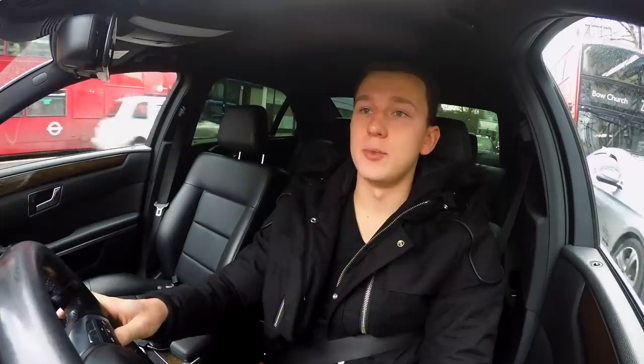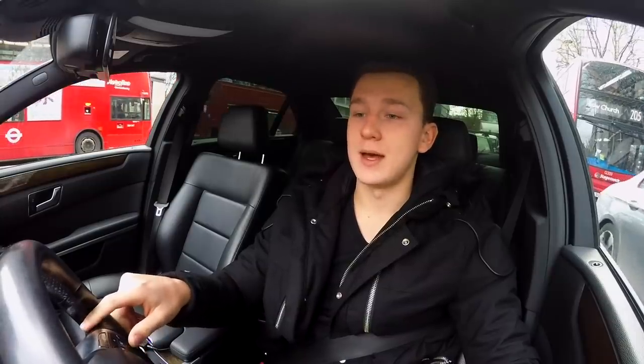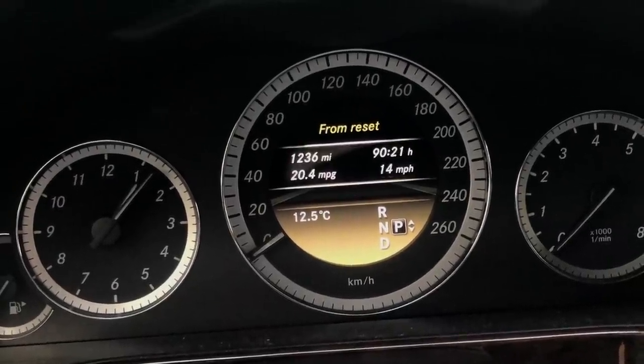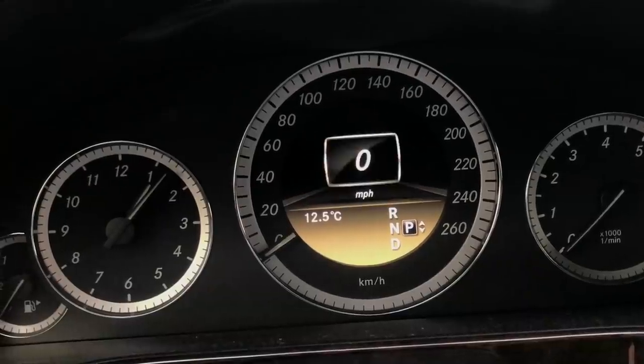One of the first differences from Europe is that in the UK they use miles instead of kilometres. Some cars, like this Mercedes, allow you to turn your dashboard from kilometres to miles. It also gives you a figure of miles per gallon for fuel consumption, and I still don't understand how it works. Overall, I'm having a really great experience driving here in the UK — I really enjoy it. Good luck!